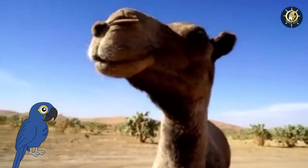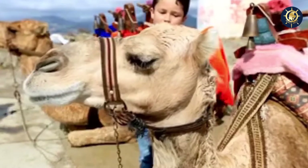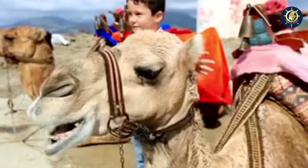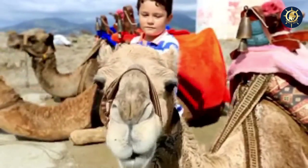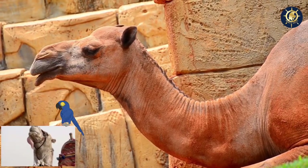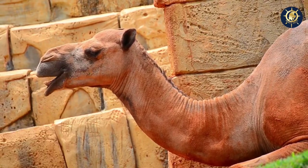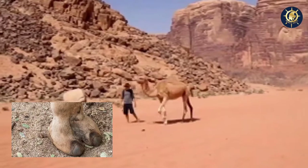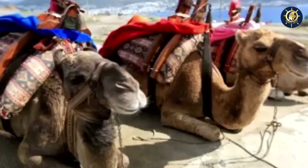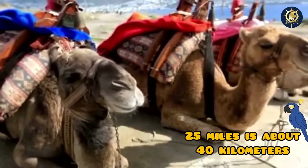Their nostrils close to keep the sand at bay, and they have long, beautiful eyelashes to protect their eyes from the sand. Their lips are tough and their tongue is very strong to pick off dry, thorny desert plants. They have big, thick foot pads to help them walk in the hot, soft sand and mountain terrain, and they can carry large loads for up to 25 miles a day.